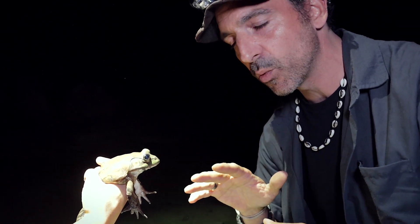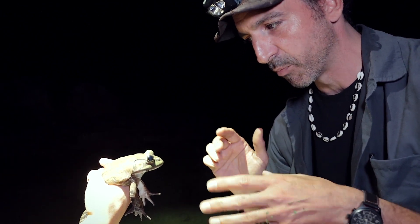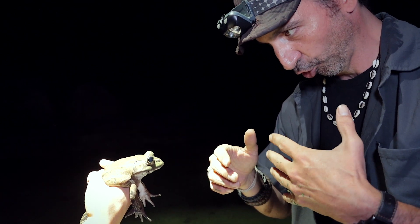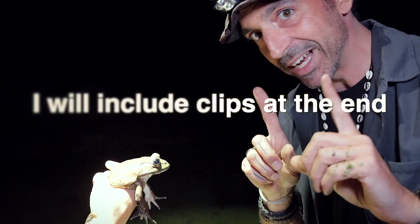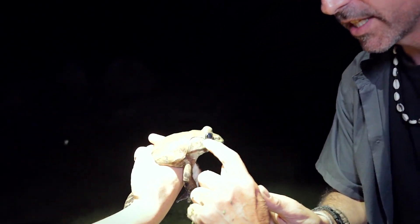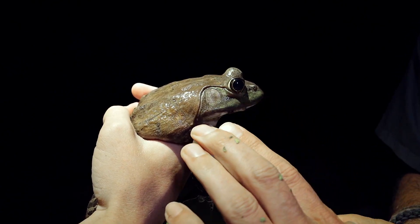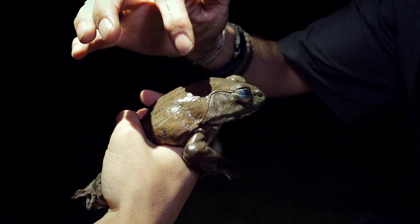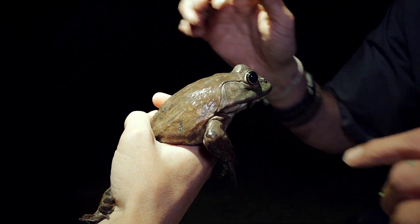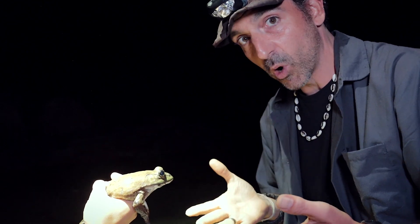The easy way to tell the difference, if you're not hearing their call, is to look for this ridge that goes around the tympanum — that's characteristic of the bullfrog. On the green frog, that ridge goes down farther. It doesn't wrap around the tympanum. And that's how you know you've got a bullfrog versus a green frog. But look at the size.